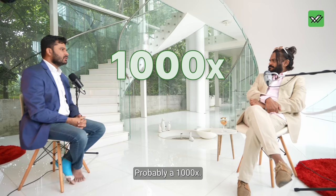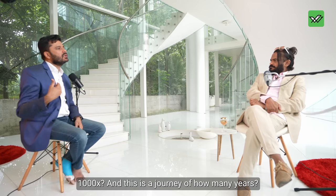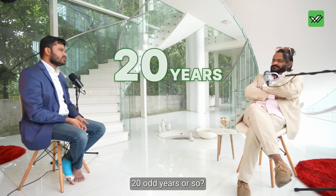How much have you grown from then to now in terms of multiples? Probably 1,000x. And this is a journey of how many years? We can say, to be on the safer side, 20 odd years or so.